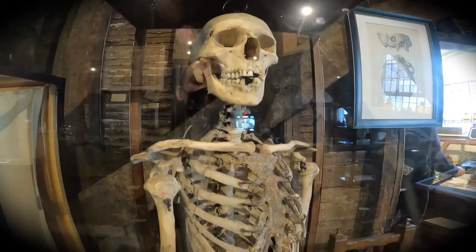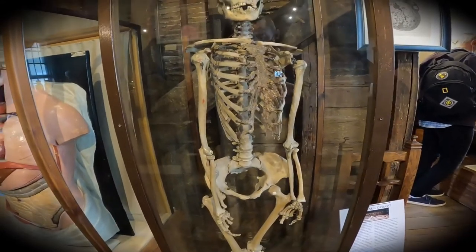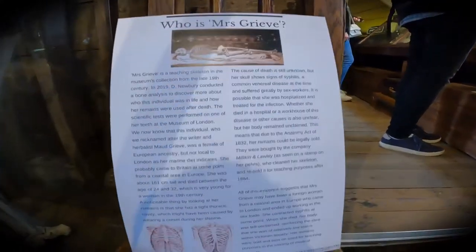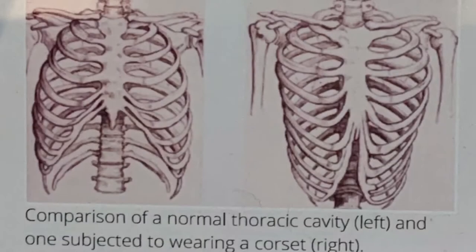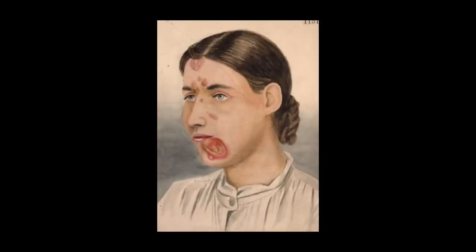Mrs. Greve was 161 centimeters tall and died between the ages of 24 and 32 — very young. She came from a European coastal town or village and traveled to London, but sadly may have ended up in the sex trade. On this particular skeleton, a noticeable thing stands out: she has a tight thoracic cavity, most likely caused by wearing a corset. The skeleton's skull also shows signs of syphilis, which may have been a reason for her death.